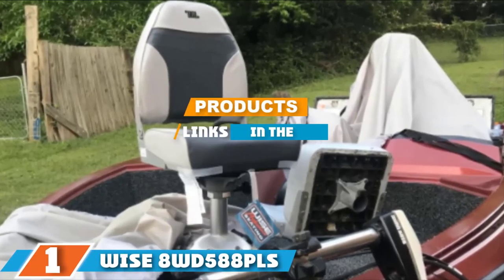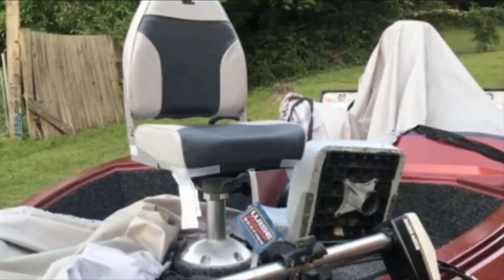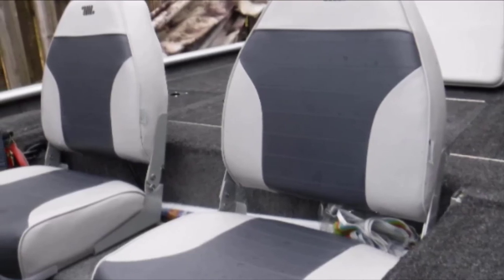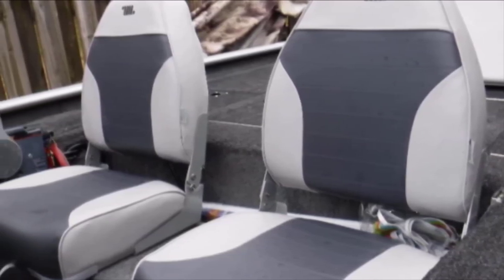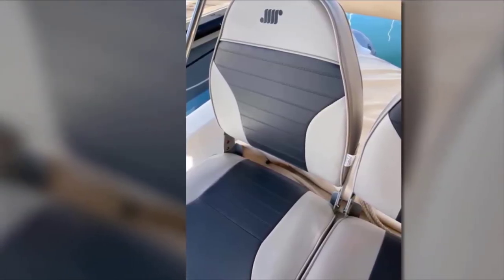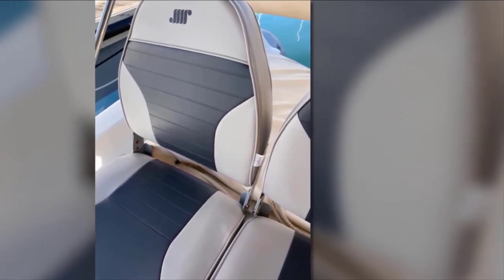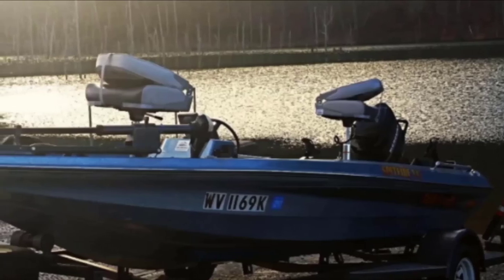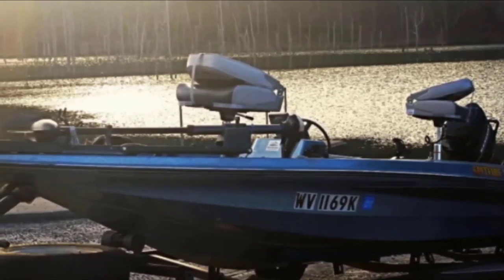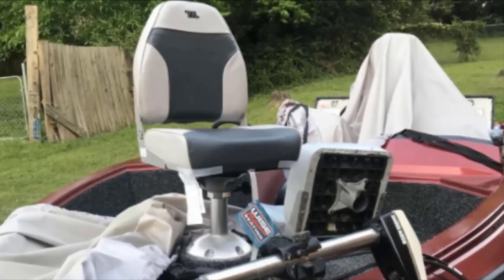The number one position is dominated by the Wise 8WD-588PLS Boat Seat, labeled as America's favorite boat seat. It offers quality, durability, comfort, and exceptional features that make it one of the best fishing boat seats available. What I like most is its high-back injection-molded seat framework which promotes optimum comfort, paired with high-compression foam padding that keeps it firm all day. The foam padding is plastic-sealed to repel moisture, making it easy to clean. It is made with marine-grade vinyl featuring UV and mildew inhibitors, prolonging the seat's quality and durability. It also includes four mounting screws to attach the seat to a swivel or pedestal system.